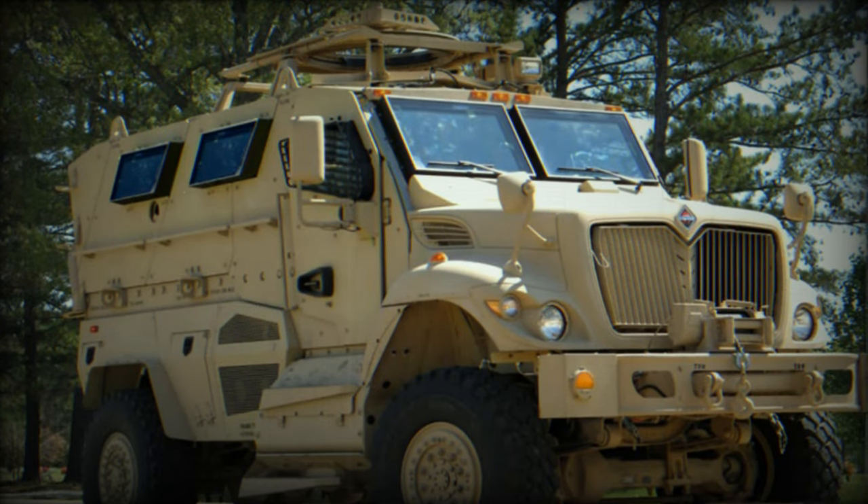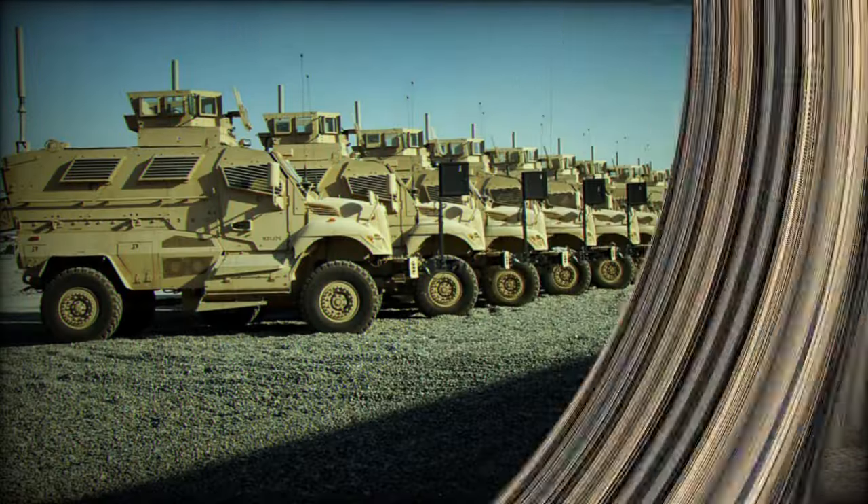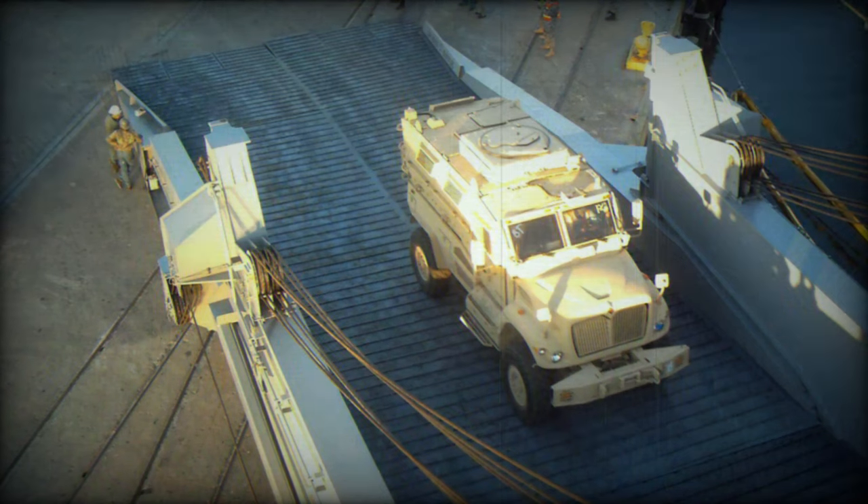The MaxPro MRAP uses an International WorkStar 7000 truck chassis. The vehicle is powered by an International MaxForce D9.3 I6 diesel engine developing 330 horsepower. Automotive parts of this armored vehicle are commercially available.